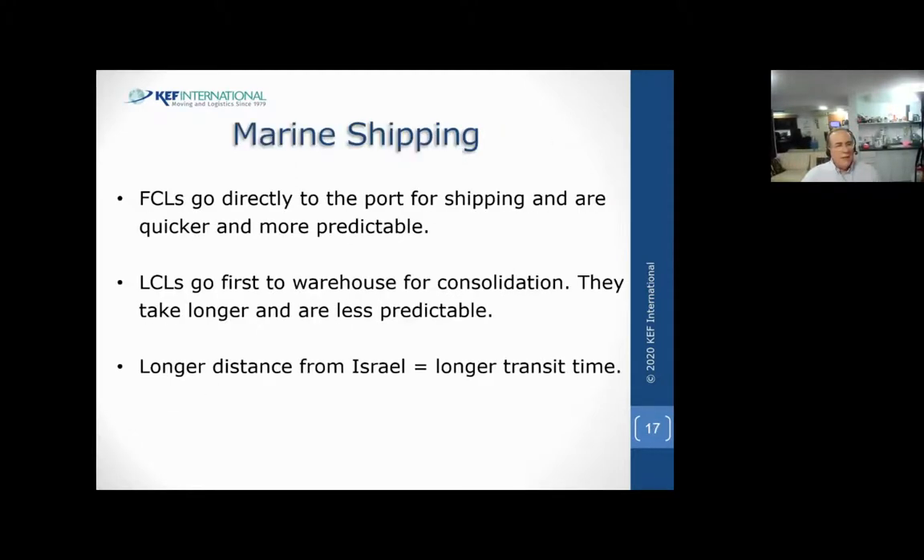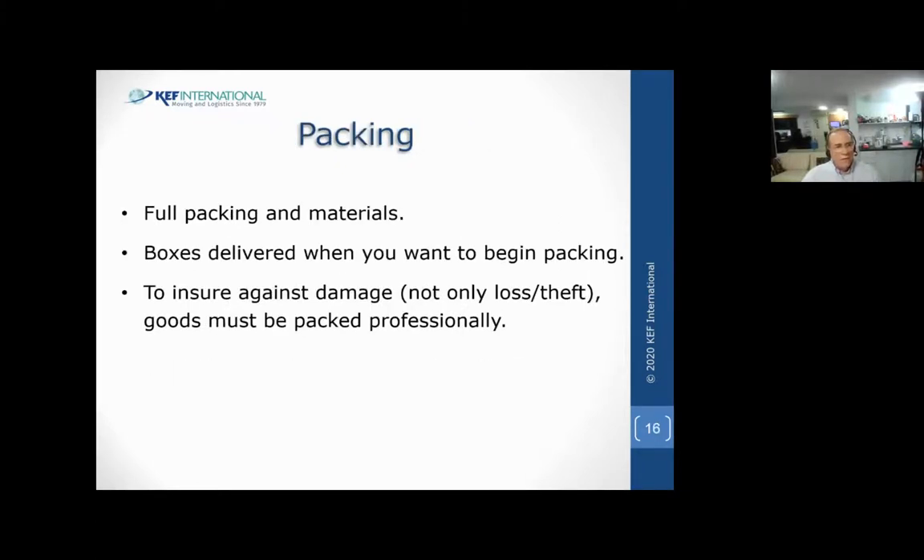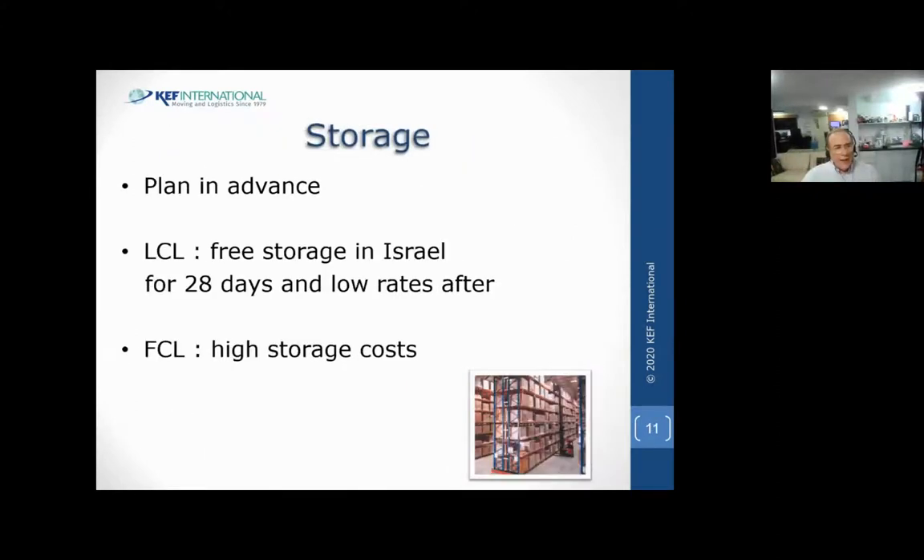You're allowed to put things into storage partially. If you wanted to ship part and store part, or if you wanted to deliver part of your shipment and store the rest, you can do that. You can even extend your marine insurance indefinitely - even for years - as long as we control access. If you have access to the storage yourself, then we're not going to be able to extend the insurance. But if we maintain control over access to your storage units, you can extend it for as long as you want. If you have your own control over where you're storing stuff in Israel, it's just as if you've taken delivery and you have only 45 days within which to make a claim.